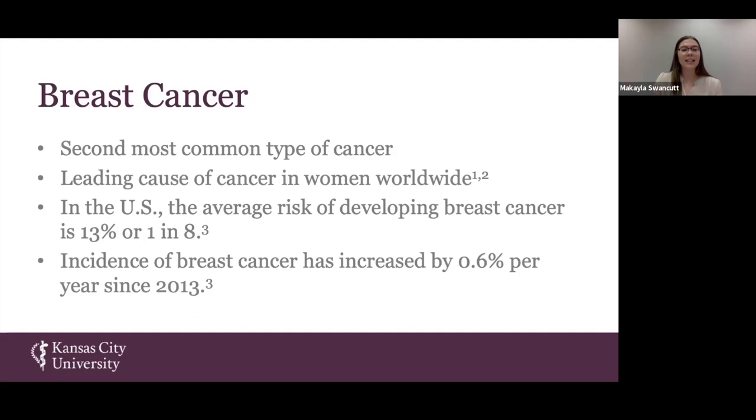Within the United States, one in eight women could develop a diagnosis of breast cancer within their lifetime. The incidence has actually been increasing about 0.6% each year since 2013.